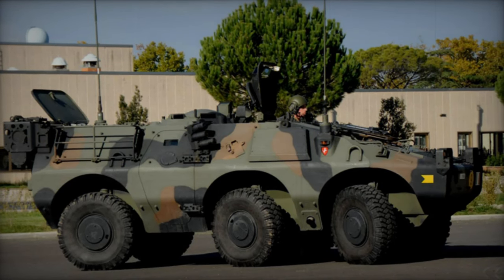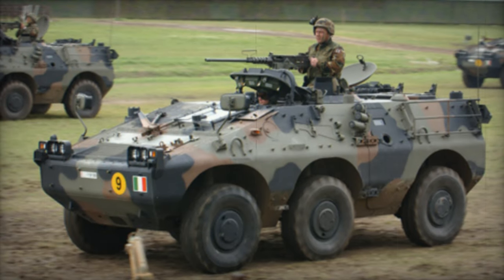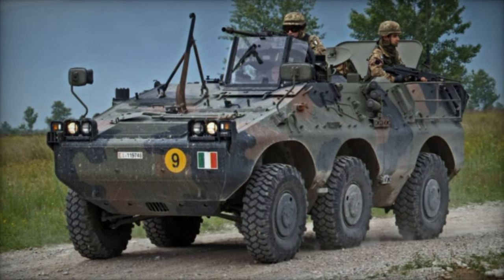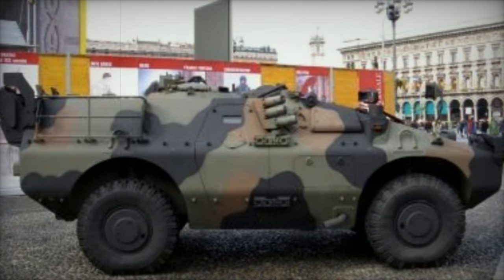The lineage of the Puma armored personnel carriers traces back to a collaborative effort between Iveco and OtoMelara, spurred by the Italian Army's requisites for a highly adaptable vehicle to complement the Centauro tank destroyers. Leveraging their extensive expertise in the realm of wheeled armored vehicles, the partnership bore fruit with the unveiling of the initial Puma prototype in 1988, marking the inception of a series characterized by innovation and performance.